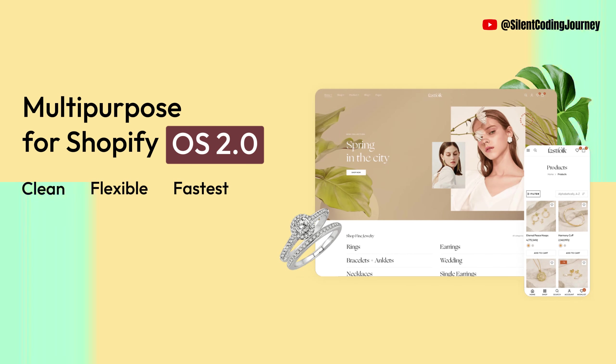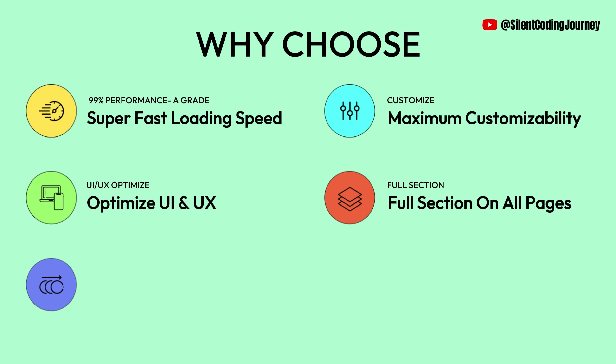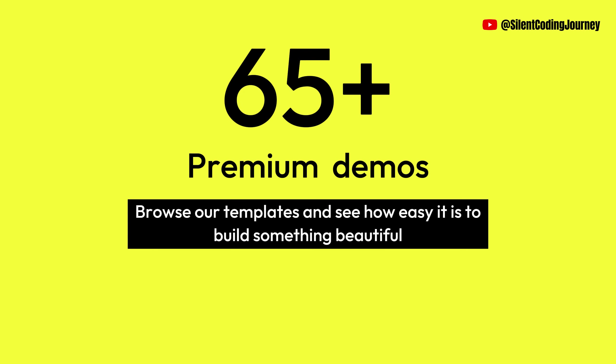Pre-built pages from Demati. You can make your store stand out from the e-commerce market. The most exciting thing is that Demati has a reasonable price compared to other Shopify themes. 65-plus premium demos — browse templates and see how easy it is to build something beautiful.